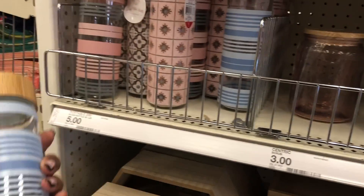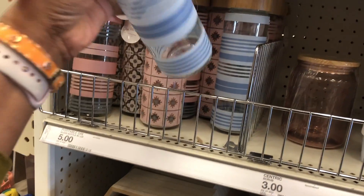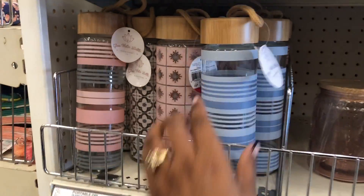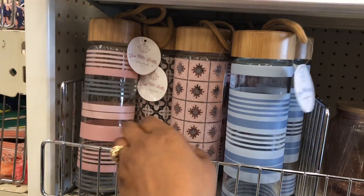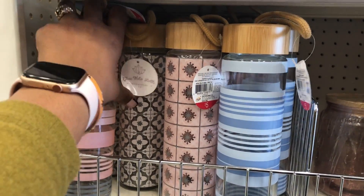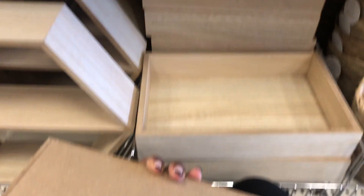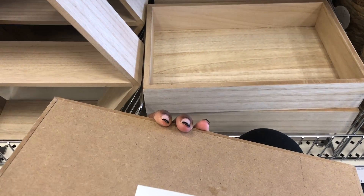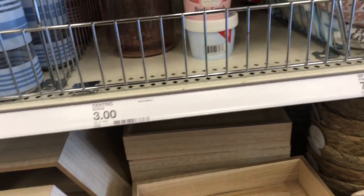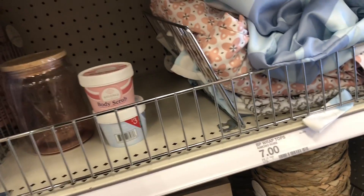They have body scrubs for three dollars, which is cool. They also have these water bottles — I really like them. They're five dollars, have different patterns, and are made out of glass, which is awesome. I really like using glass for water bottles. And I really like these boxes — you can do a lot with them and create your own little theme.